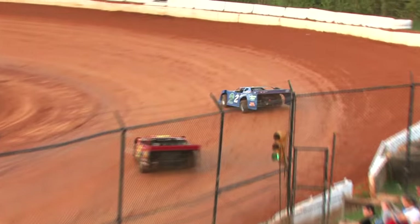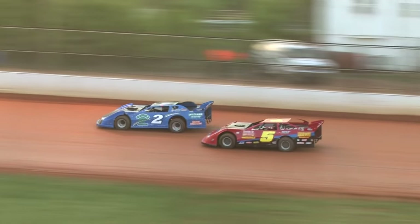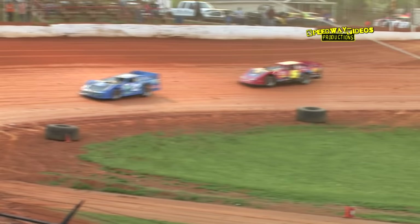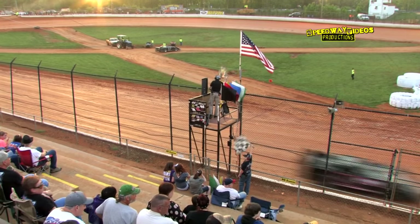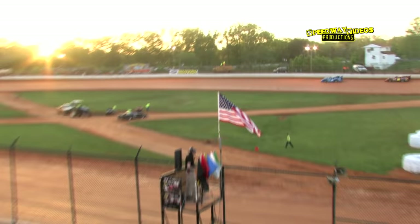Terry Poe with the lead, James Cole in second. Cole with a run to the inside — all two, they're side by side. Poe gets a little bit of a run through turns 3 and 4. Checkers in the air — Terry Poe picks up the heat race win! James Cole in second, 11 Kip Sawyer in third, then Wayne Rader, 26 Brandon Gardner, and 32 Tom Larcher.